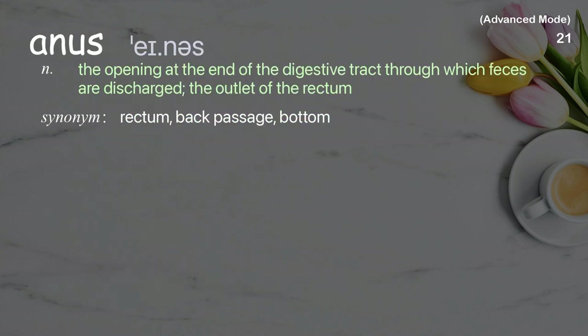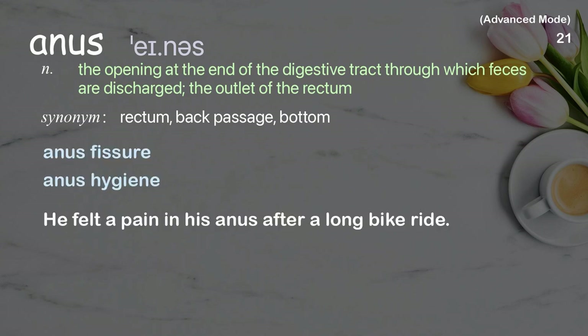Anus: The opening at the end of the digestive tract through which feces are discharged; the outlet of the rectum. Examples: anus fissure, anus hygiene. He felt a pain in his anus after a long bike ride.